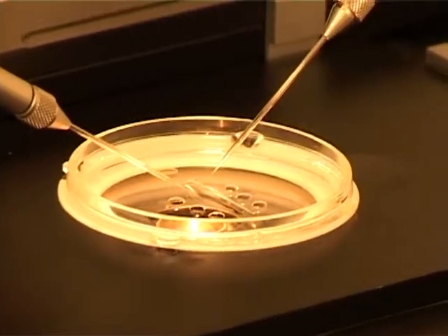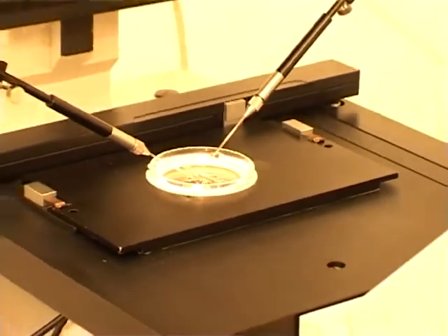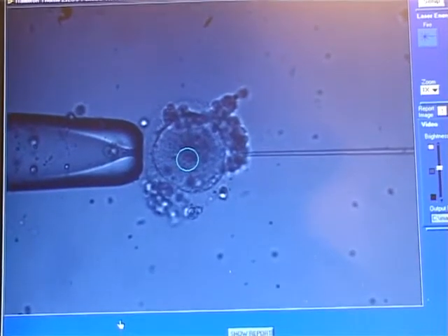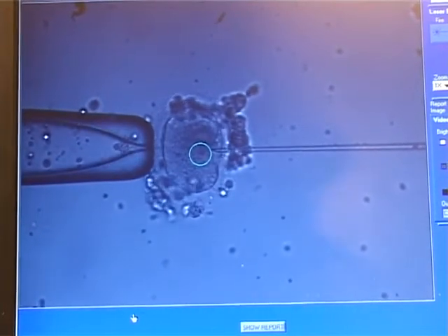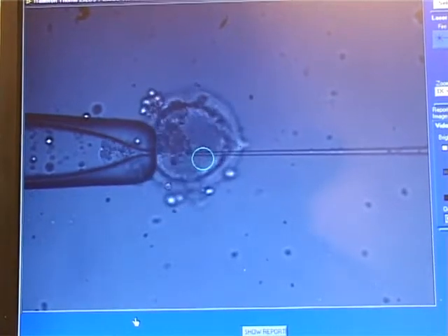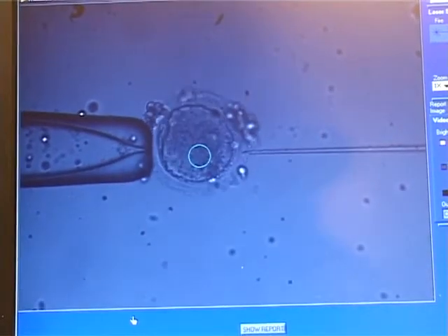Once we have the eggs and the sperm, the rest is left to us in the laboratory. We then decide whether we are going to do conventional IVF, if the sperm is okay, or whether we are going to do what we call ICSI — intracytoplasmic sperm injection. We also now have an advancement on ICSI called IMSI — intracytoplasmic morphologically selected sperm injection — which is a new technique we have started here in Nigeria. We will talk about that in the next episode.